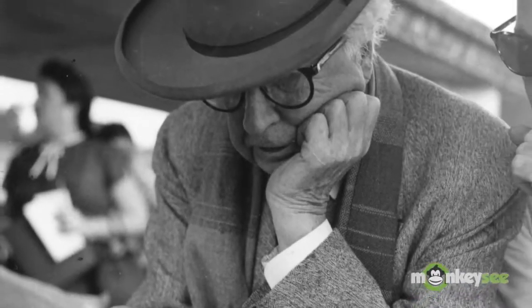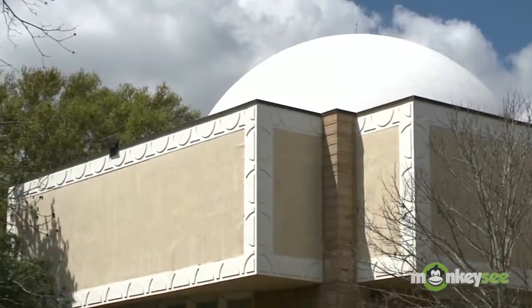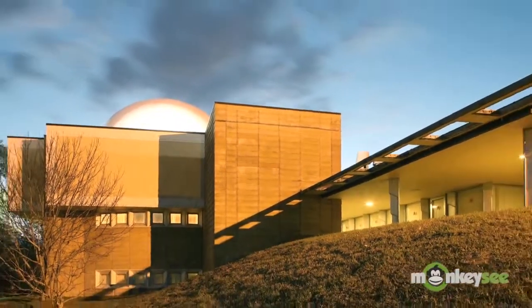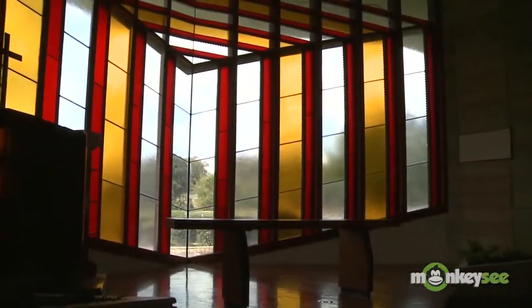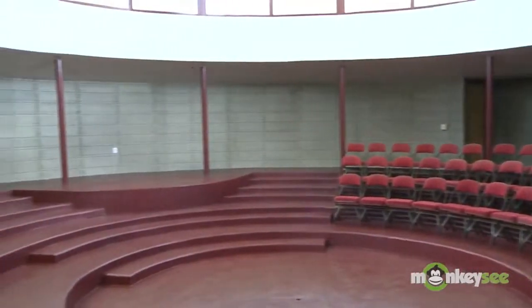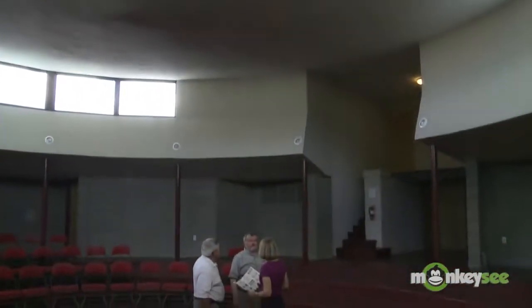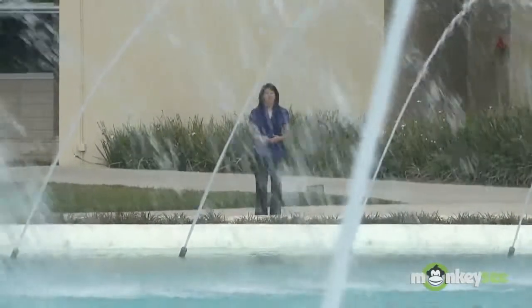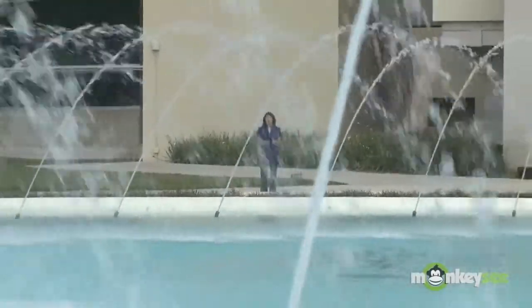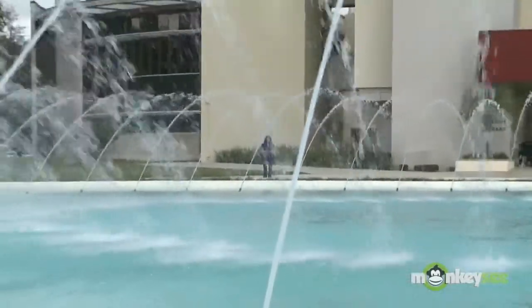Wright designed 22 structures. Twelve were constructed, including his only planetarium, his last specifically designed window of his career, and his only theater in the round, which provides quite the voice trick when you stand in the center spot. The centerpiece of this collection is the water dome — Frank Lloyd Wright's tribute to education, his fountain of knowledge.